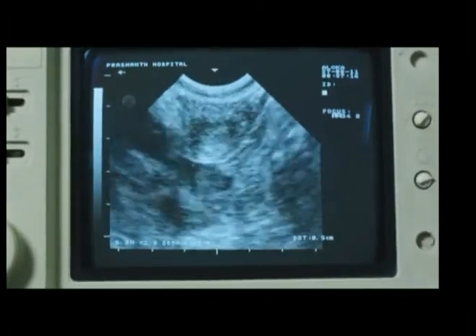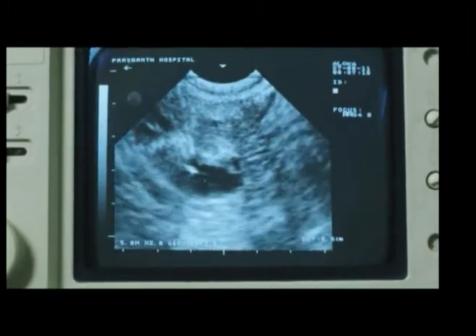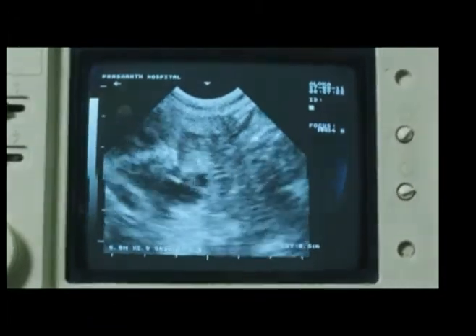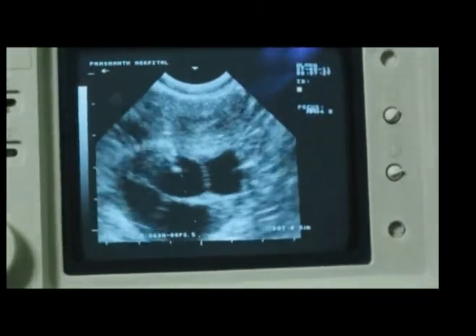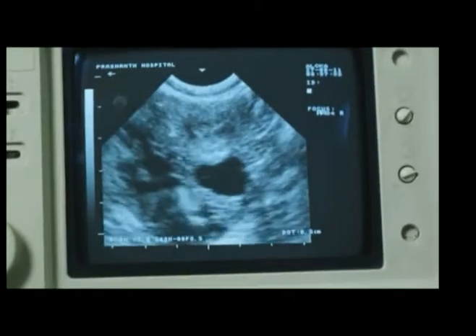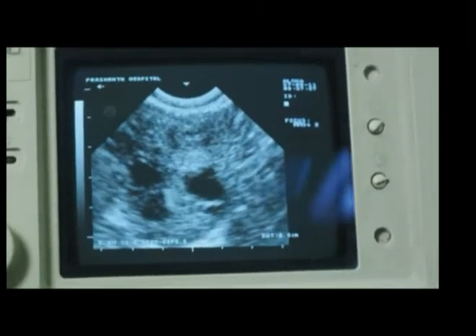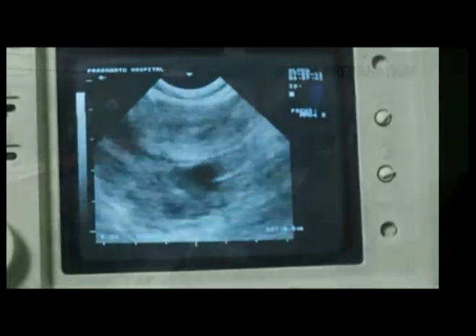We are now looking at the ultrasound monitor and you see the needle going inside the follicle. Now, follicle after follicle, the needle enters. You see the follicle getting empty as the fluid gets sucked into the needle. One after the other, the follicles are entered into and the fluid is sucked and handed over to the IVF lab.